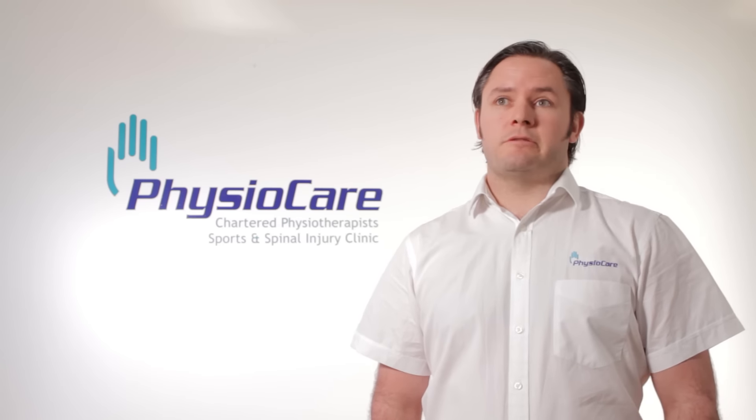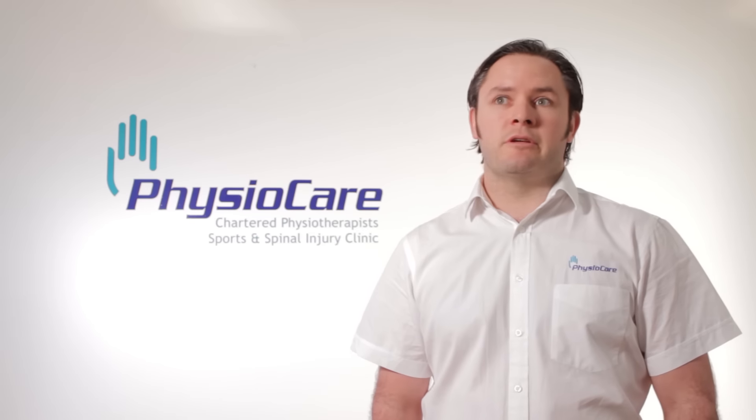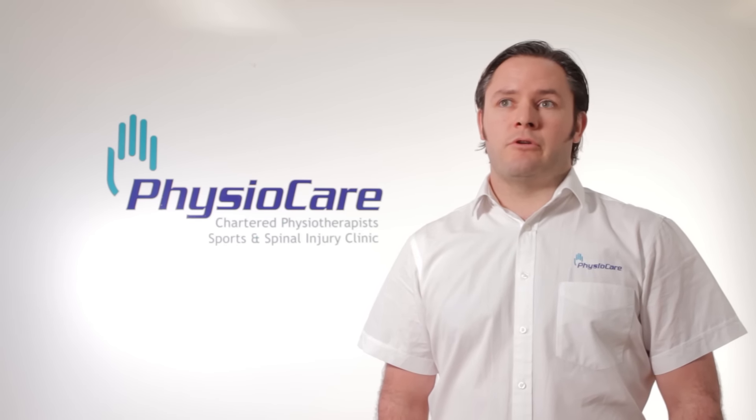According to Joseph Pilates' original teachings and all the textbooks on the matter, Pilates is a system of sequenced exercises for your whole body that improve your awareness and your balance, your breathing and your concentration and your control over your body.